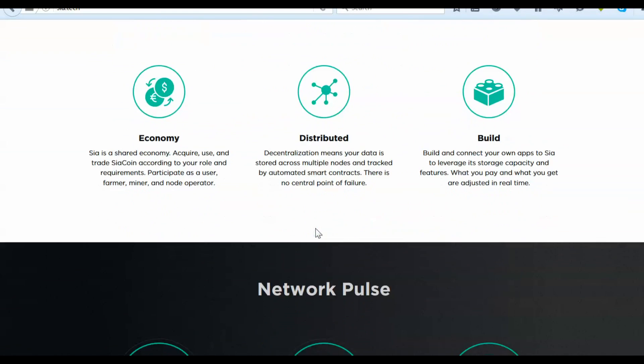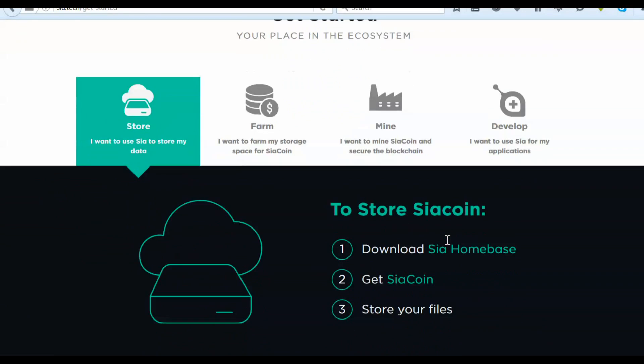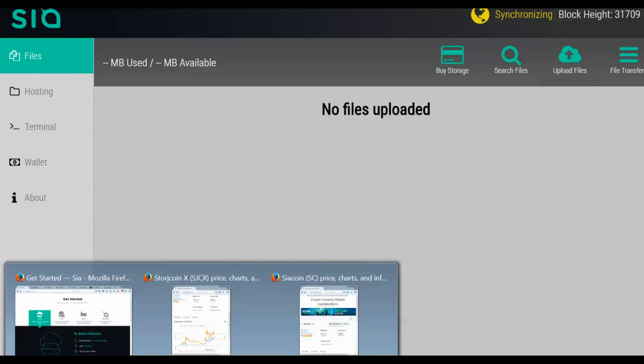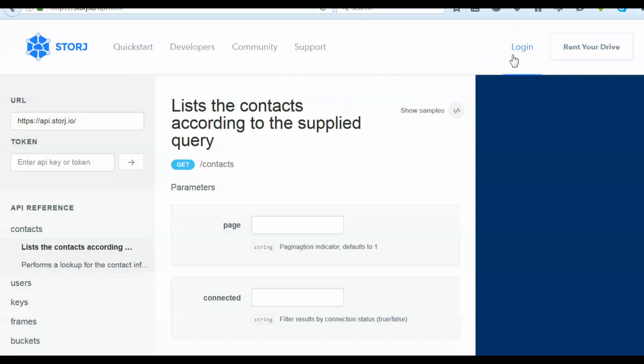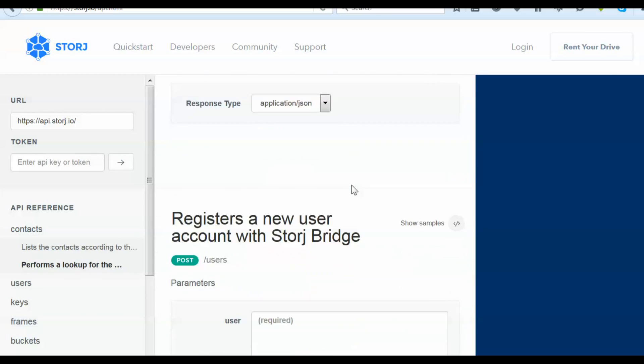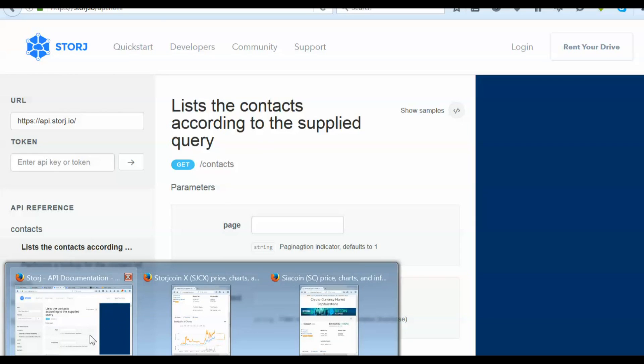Both offer users the ability to get started right now. With SiaCoin, you'd be downloading a highly user-friendly interface app to interact with your files and also for hosting — it looks great and very user-friendly. On the StorageCoin side of things, it's all done through logging into a website instead of an app that runs on your computer. I have created what's called a bucket, and this is what I have to work through to add files. They are in beta, but I much prefer the SiaCoin approach at this time.